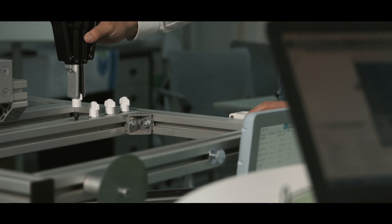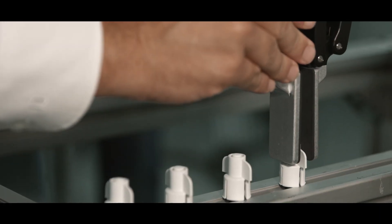ArtiMinds Robotics is a software company enabling flexible automation with robots. Our technology enables the user to program and operate both collaborative and industrial robots. The tool we deliver enables the user to tackle even challenging automation tasks using force sensors, vision sensors, both at the same time, and that without having to write a single line of code.